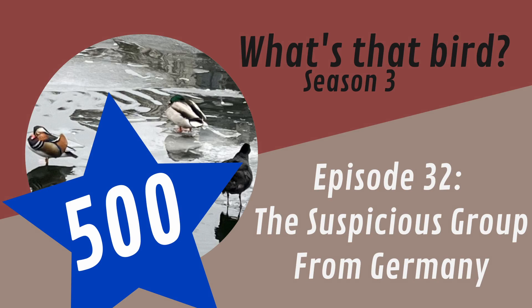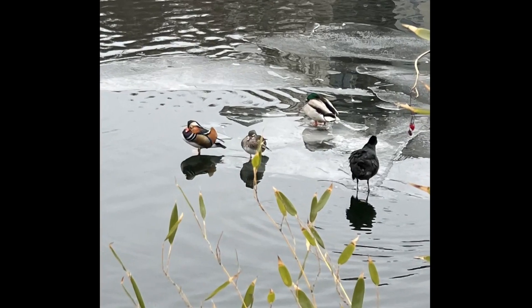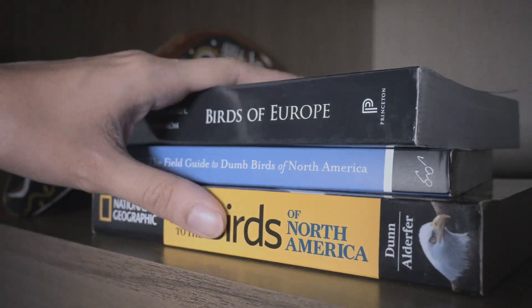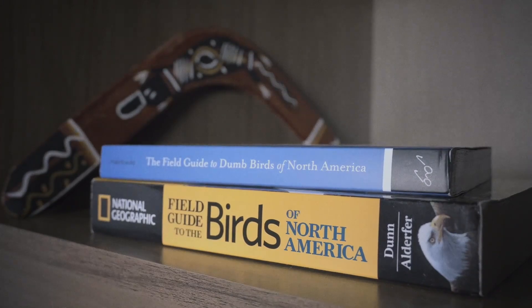If you'd like your bird featured on this channel, feel free to send it to me. For this episode 32, we have a bird from Germany — or rather, several birds. Since these birds don't seem too difficult to identify, I've decided to identify them all, or at least try.